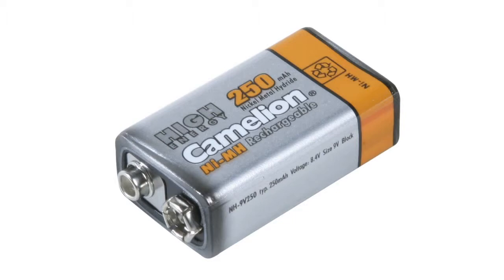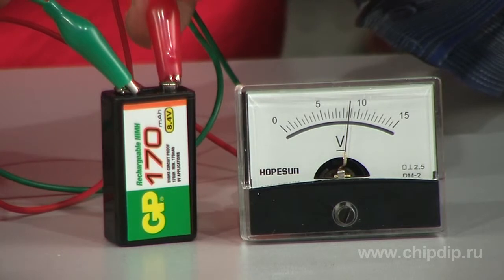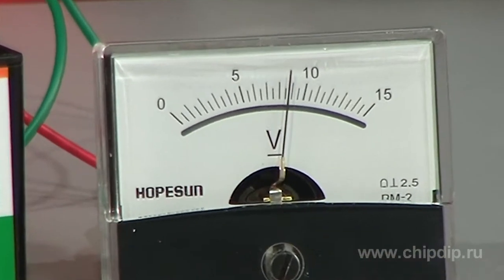There are also rechargeable batteries available in the same dimensions, though their body is a bit thinner. The battery nominal voltage is 8.4 volts, but when fully charged, they can supply up to 11.5 volts. This behavior is explained by the nature of the nickel metal hydride elements the battery consists of.